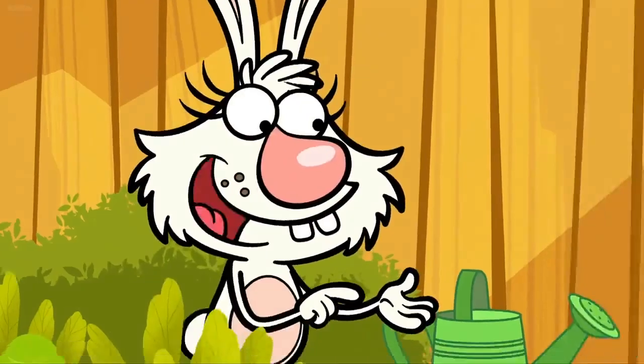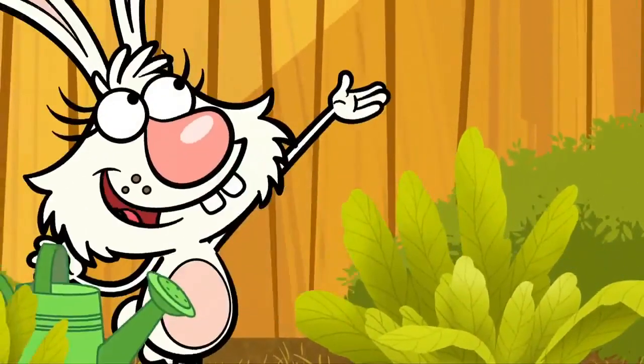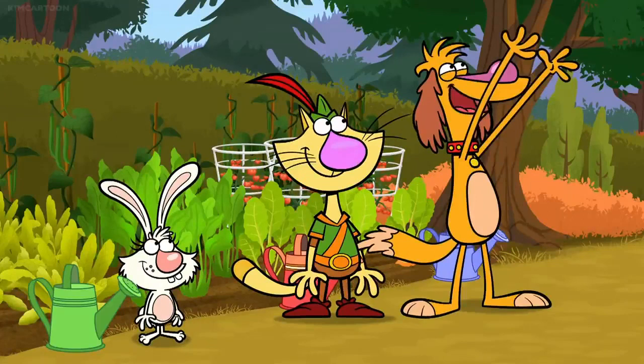Photosynthesis is what the plant does to get the food it needs to grow. I make sure they have some good soil and some water, but the air and sunlight do the rest. That's photosynthesis!